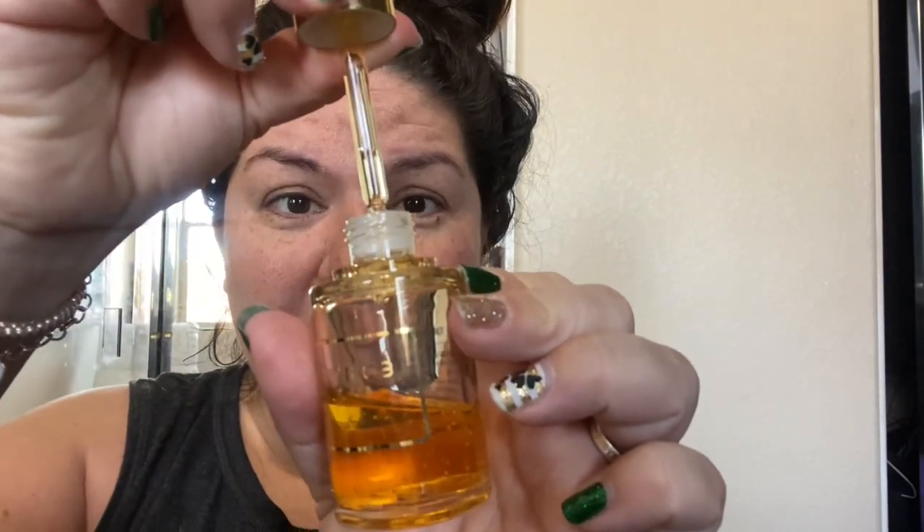The dropper is freaking amazing. Look at this — it fills all the way to the top. I have never had issues with this dropper. I've had issues with other droppers, like from Tarte maracuja oil and things like that, but the dropper here is amazing. You do see this yellow, orangish-yellow tint to the serum — I don't know if it's just that way because it's a tomato serum.